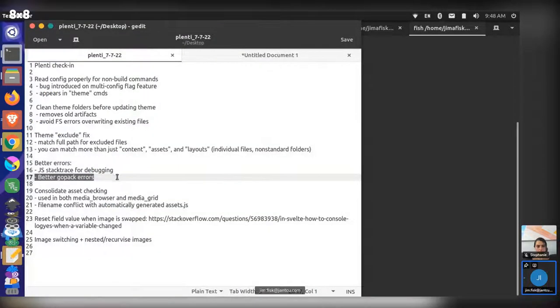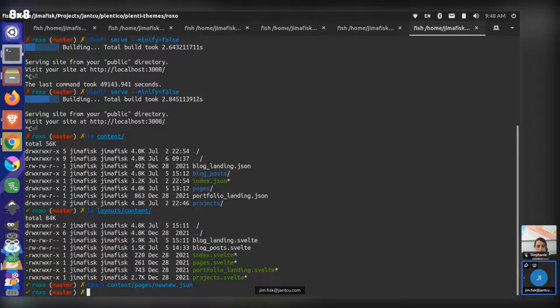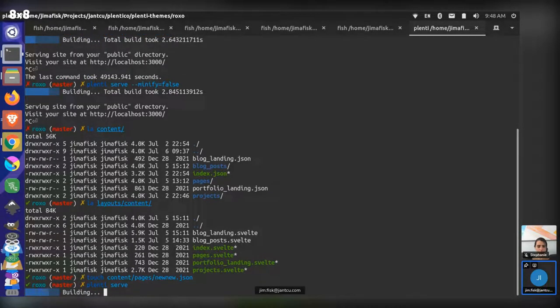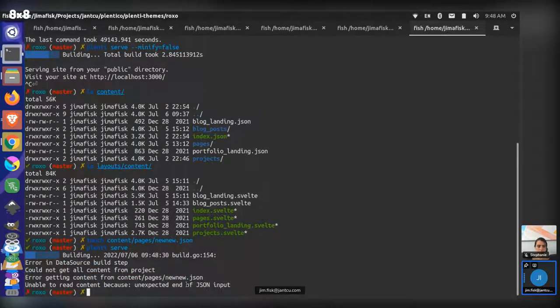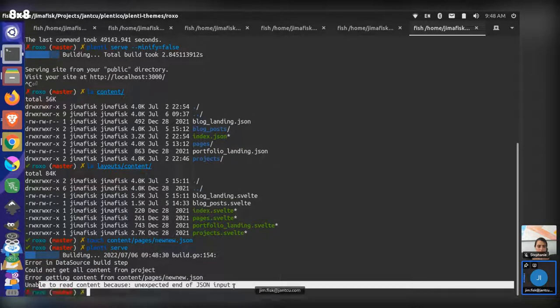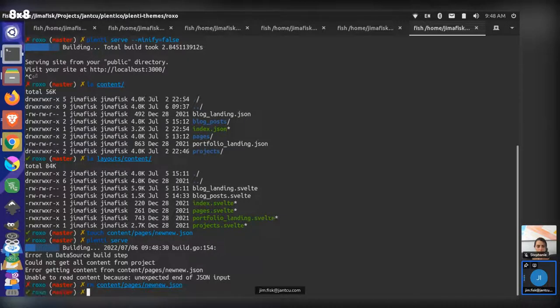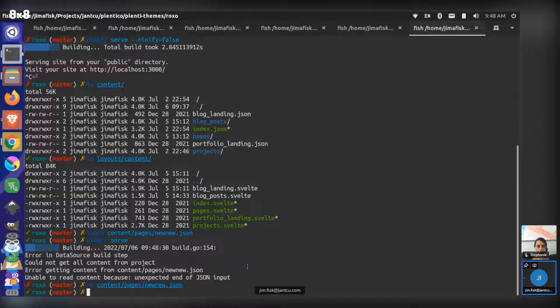You should now see a stack trace if there are different things going on. For instance, if we create a blank JSON file and do 'plenty serve' on it, it's going to error out. This one actually doesn't need a stack trace because it tells you exactly where the JSON ends — so that's a bad example. If people come across unclear errors, just flag them in GitHub and we'll go through and try to make them better.